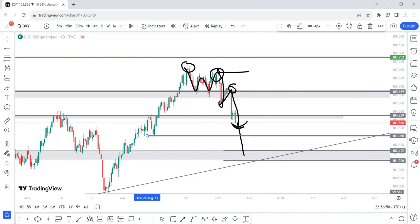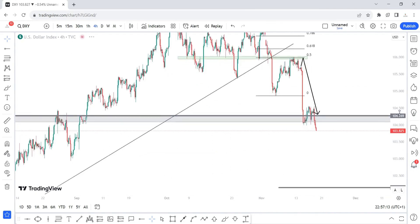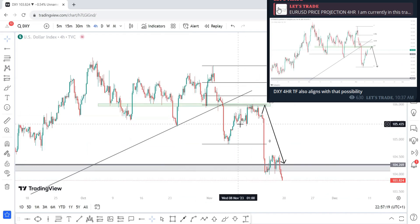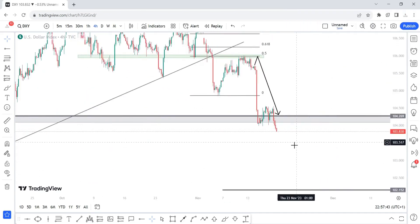Next week I'll be expecting price to surely fall into the 103.040 area. If we take that out then we are coming into the zones at 102.152 and 101.556. Let's check out the four hour time frame. I remember sending out these charts on the Telegram channel a few days ago. I plotted a Fibonacci retracement level from the recent swing high to the recent swing low, and I was expecting price to pull up into the 0.5 fib level — and that's exactly what price did.